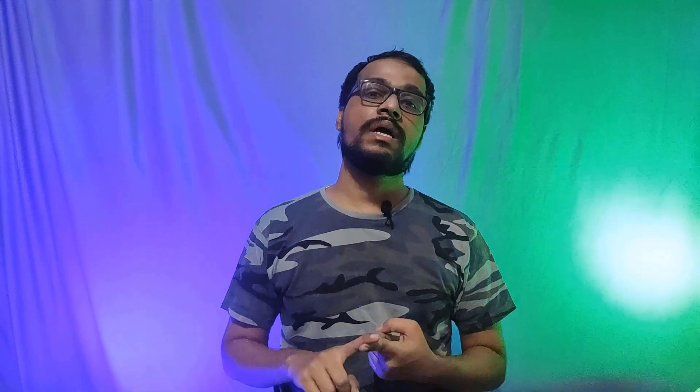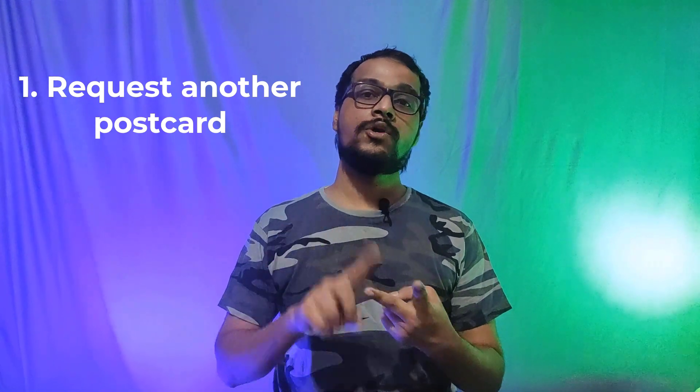Because of this spam, Google intentionally pushes many business owners to verify via postcard only. Due to various reasons the postcard may not arrive — it usually takes 12 to 14 days. If you haven't received a postcard after the 14th day, you have two choices: request another postcard, or opt for an alternate verification process.